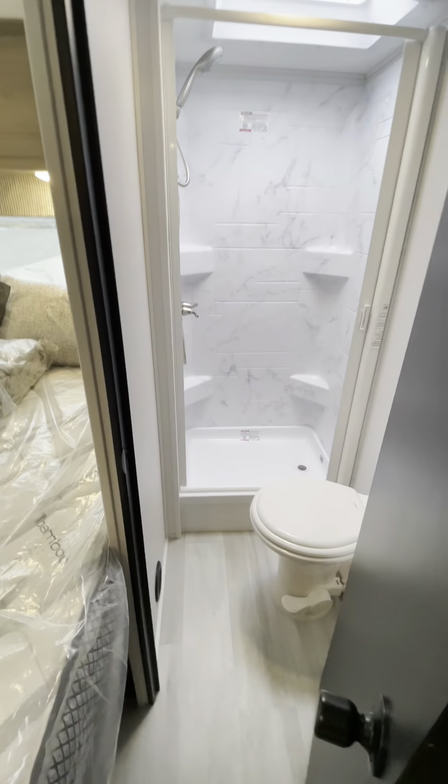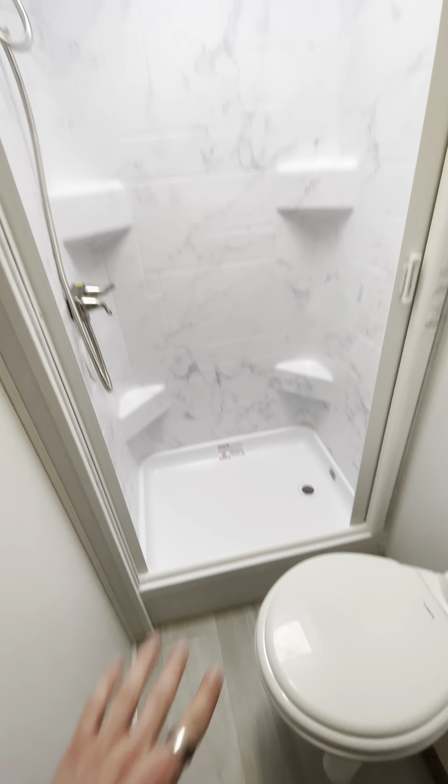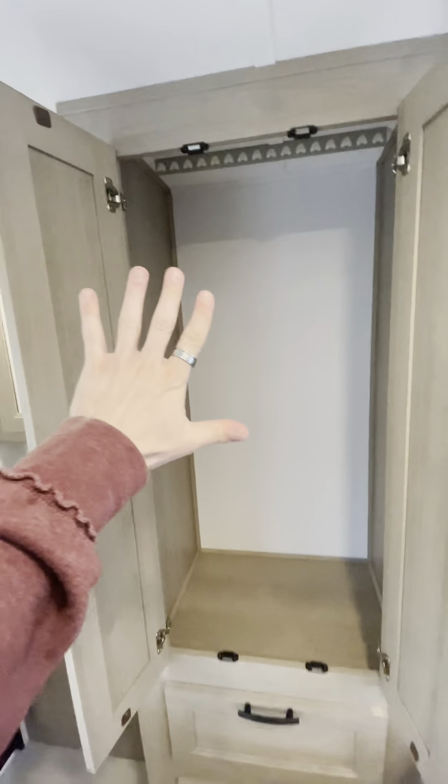Our bathroom is right next to our bed here. Porcelain foot flush down here. We got a standing shower, nice skylight. Exiting the toilet area, you got your sink outside of the bathroom — you can get ready in the morning while your partner's using the can. Nice wardrobe area next to that, a lot of space to hang your clothes, some drawers.